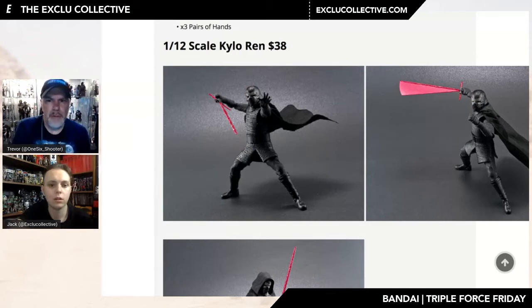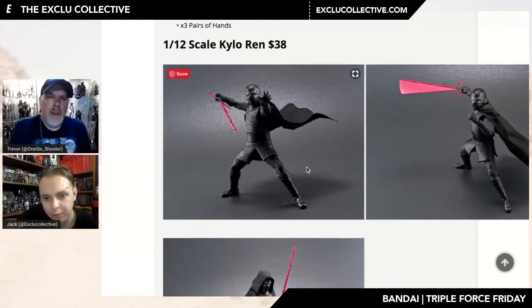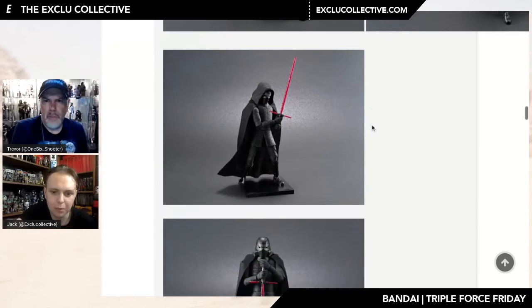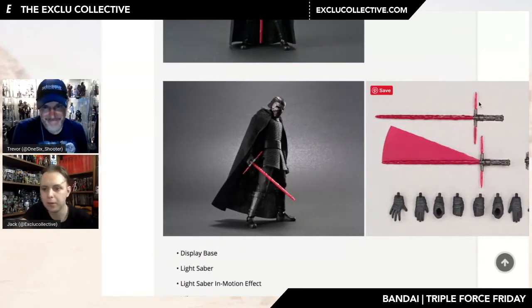Now the Kylo Ren model kit is $38. You get the lightsaber with what looks to be a motion effect on the actual saber, which is awesome. The cape looks like a jointed solid cape — a rubbery vinyl kind of material. There's no definitive explanation on the Bluefin website. You get your base, your lightsaber, your motion effect, the hilt, and four pairs of hands.